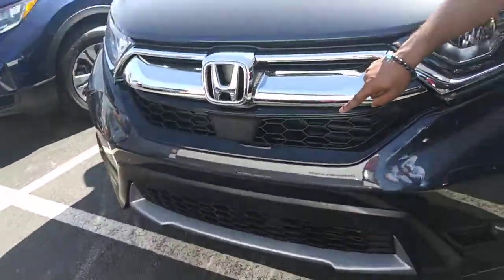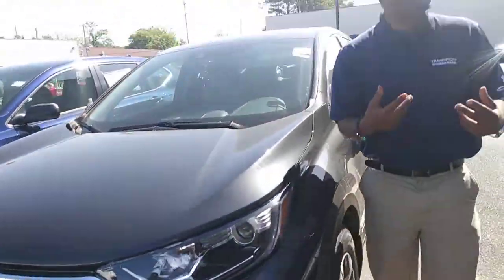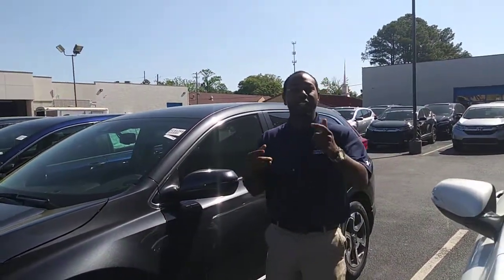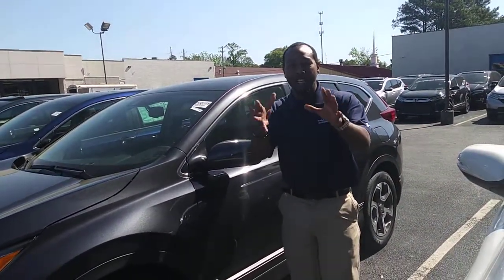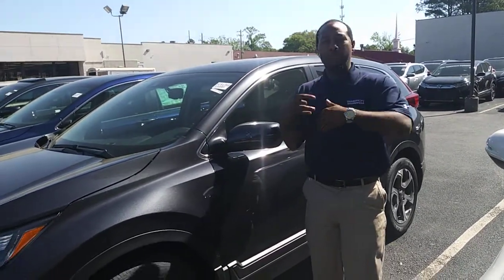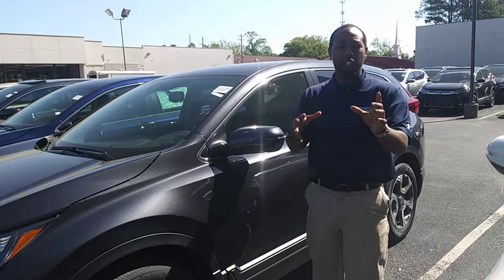And it comes equipped with a Honda Sensing System. It's going to give you blind spot information, brake mitigation, road departure mitigation, and adaptive cruise control. I know that sounds like a lot — I'll make it a little bit easier for you and keep it real simple. But it's the best technology on the market.